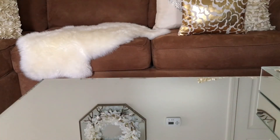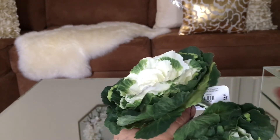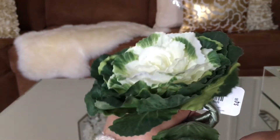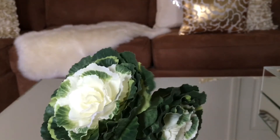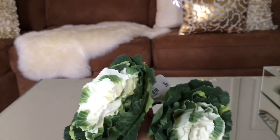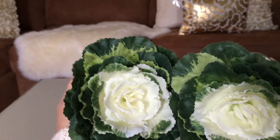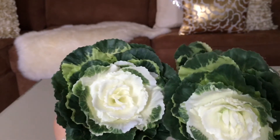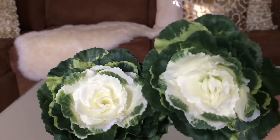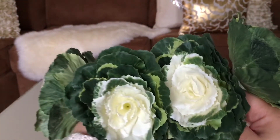Up next we have these napkin holders and these are $4.95. Not only did I buy two, I purchased four — and once again these are napkin holders. Thumbs up if you guys think that these are so cute — they look like cabbage. Very cute!